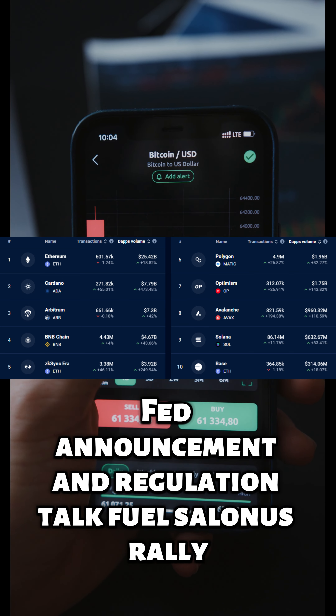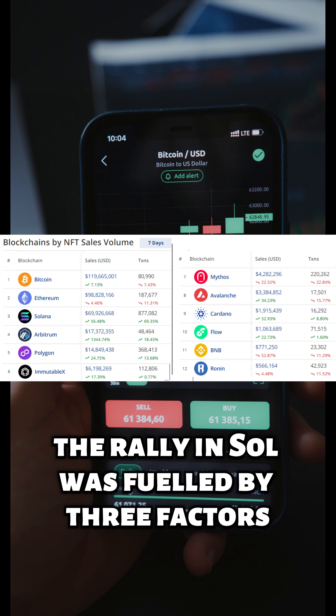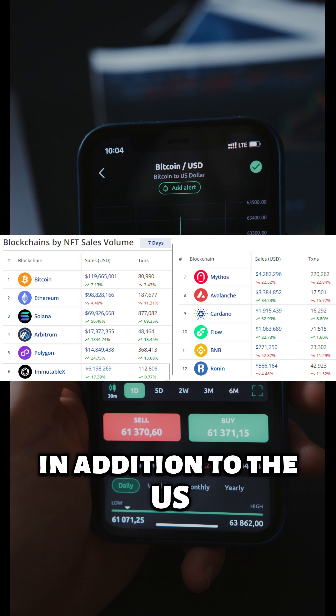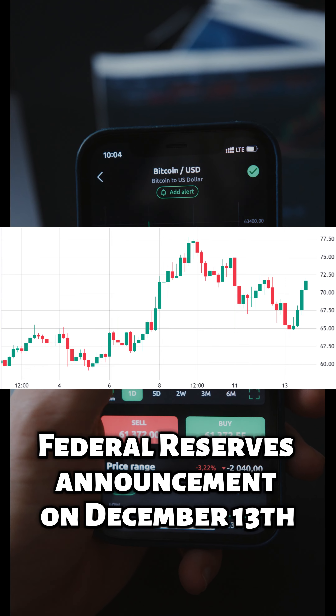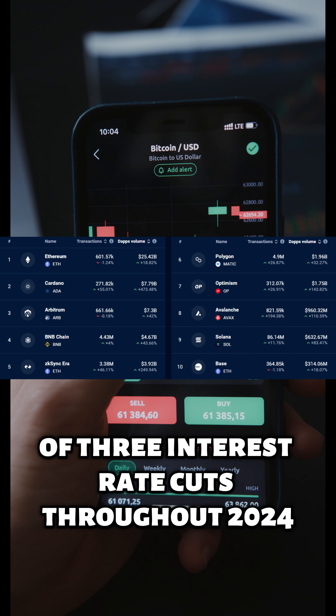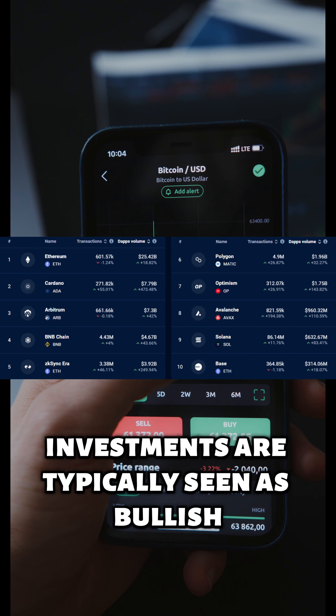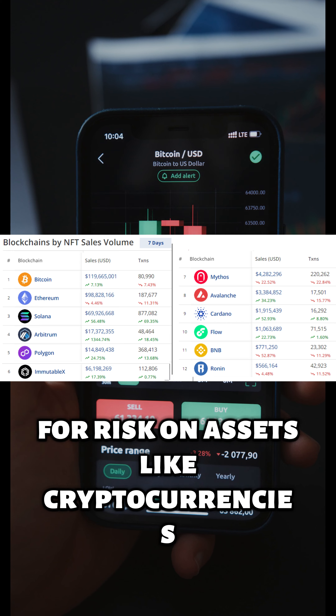The rally in SOL was fueled by three factors, including the U.S. Federal Reserve's announcement on December 13 of three interest rate cuts throughout 2024. Reduced returns on fixed-income investments are typically seen as bullish for risk-on assets like cryptocurrencies.